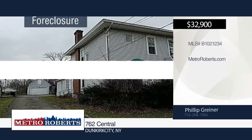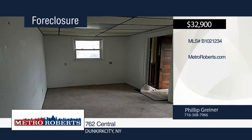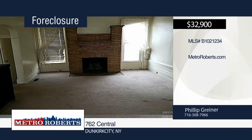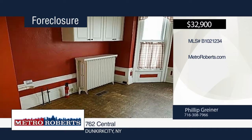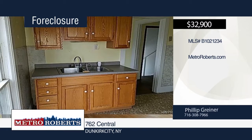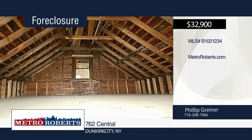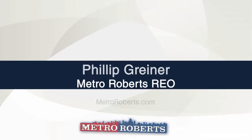Let your imagination run wild with the endless possibilities that this property can offer. The first floor includes a large unit that can be an office or studio, while the second floor includes two one-bedroom apartments. Located in a great location, this property will need city approval to continue for commercial use. To schedule a tour, contact Metro Roberts REO today.